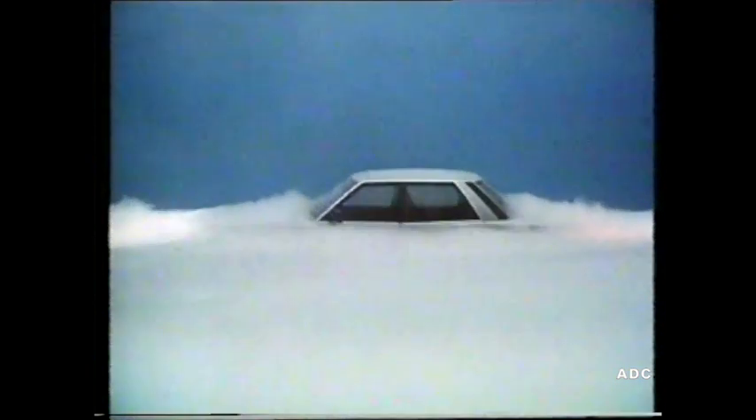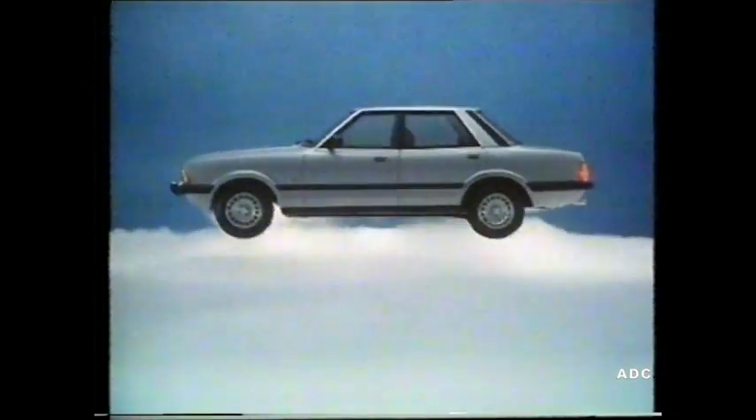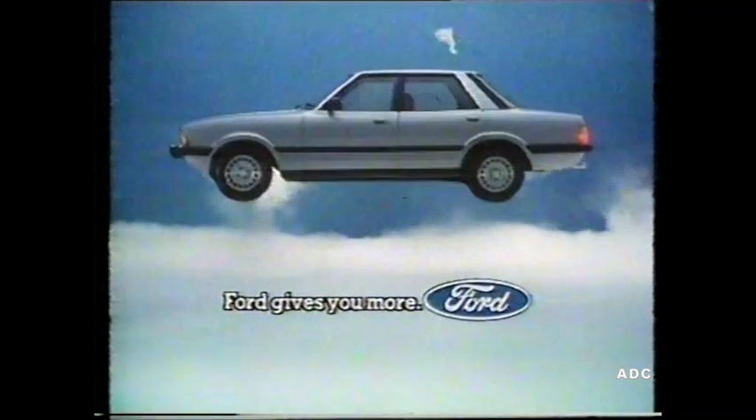Poised confidently above the hustle and bustle of everyday motoring is the 1982 model Ford Cortina. More than ever, a car above comparison.